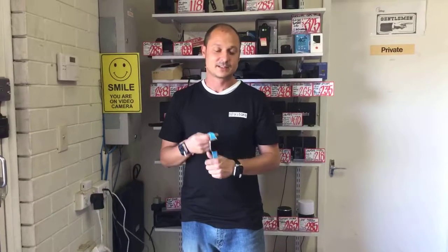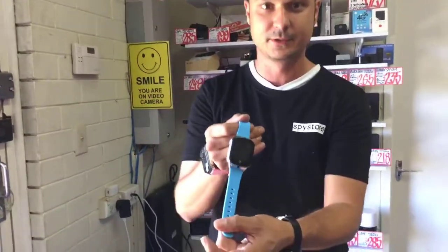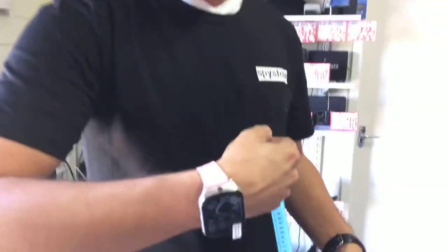Hey guys, thanks for joining us again. My name is AJ and you're here at the Spy Store. We've just got our new shipment of brand new kids watches in, and we've also got an elderly variant. These watches come in three different colors: blue, what I believe is pink — because I'm colorblind, I've allegedly been told that — and also a leather-ish sort of band.